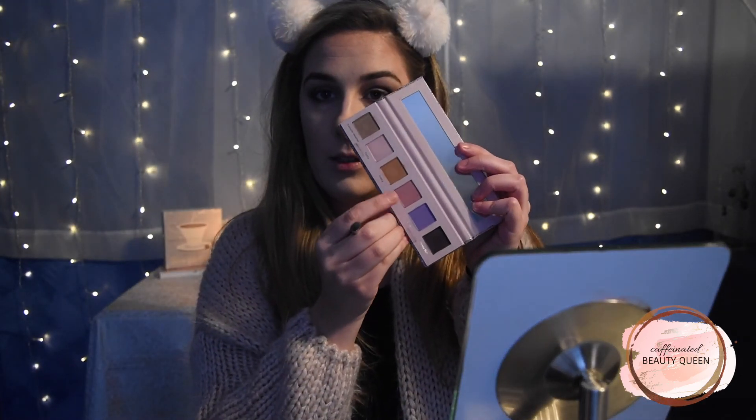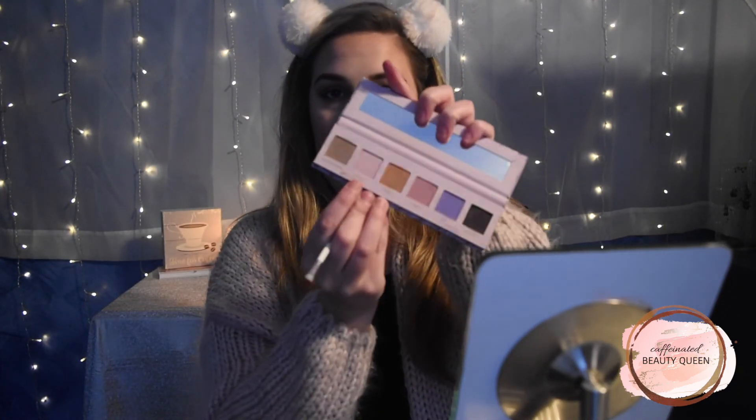I'm taking a pencil brush, picking up Sweater Weather, and buffing out the lower lash line. Then I'm going to quickly clean up my lid space with MAC Painterly Paint Pot — just to clean this area up a little, not really doing a cut crease or anything. Then I'm taking the shade Cuddle and packing it on my lid where I just put down the Painterly Paint Pot. Last, I'm taking the shade Fuzzy and putting it on my inner corner and brow bone to highlight.